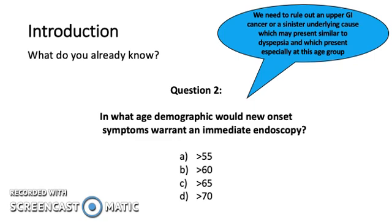Question 2. In what age demographic would new onset symptoms warrant an immediate endoscopy? We need to rule out an upper GI cancer or a sinister underlying cause which may present similar to dyspepsia and which presents especially at this age group. The answer is more than 60.